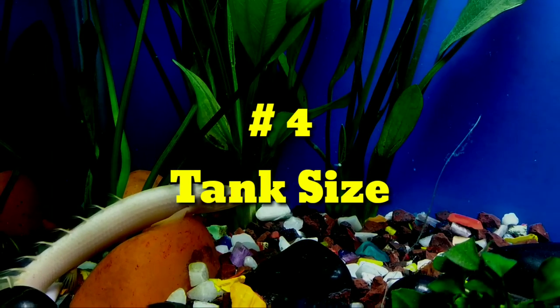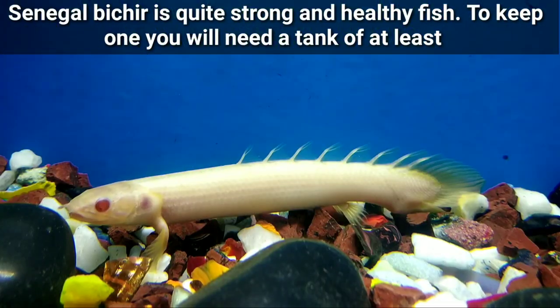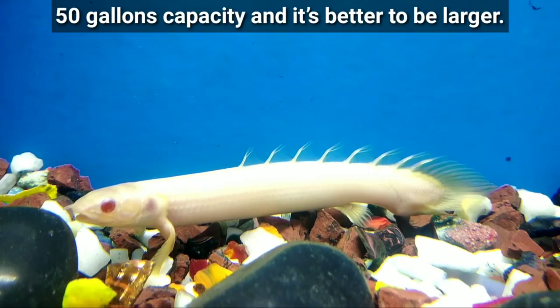Number four: Tank size. The Senegal Bichir is quite a strong and healthy fish to keep. To house one, you will need a tank of at least 50 gallons capacity, and it is better to go larger.